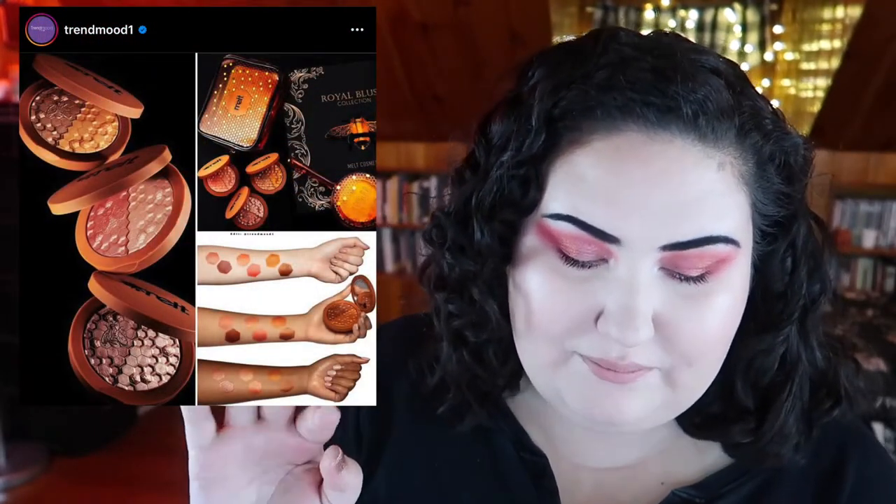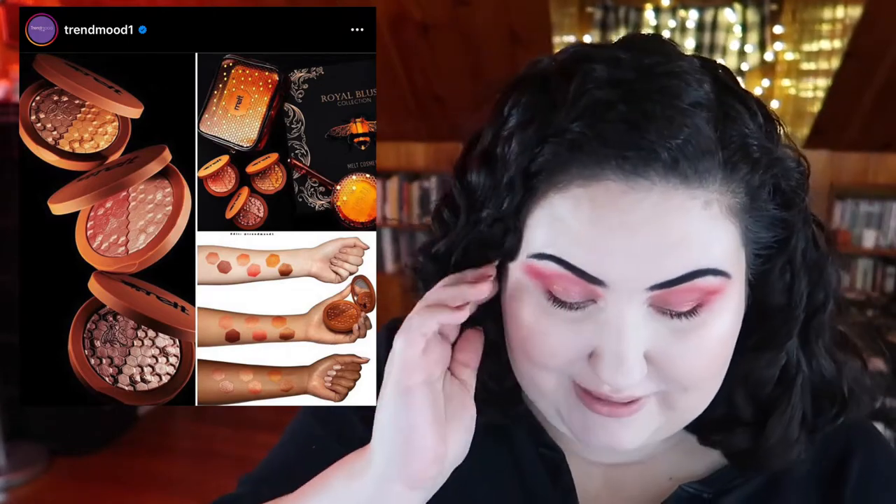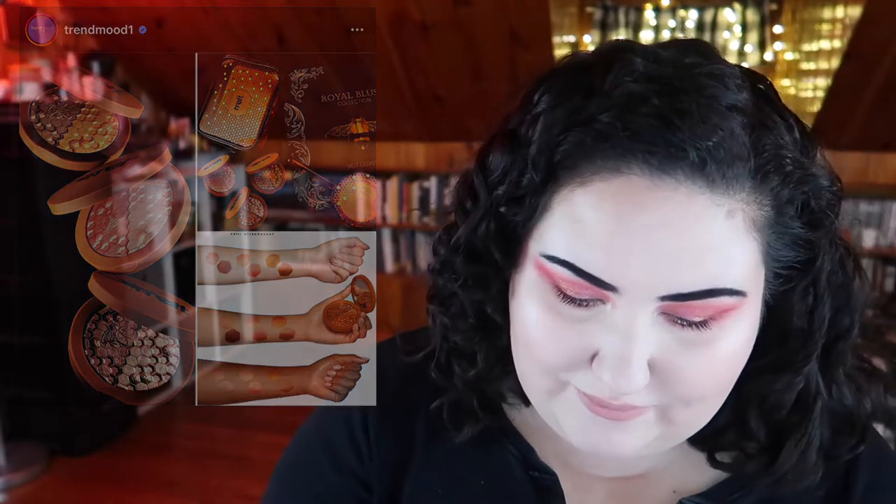Melt Cosmetics is coming out with some new double-sided blushes that look gorgeous. I've been getting a lot of blushes recently though, so I know I don't need any. They look very pretty, I love the packaging, and I love the shades — especially the peachy one. I want it, but I don't need it.